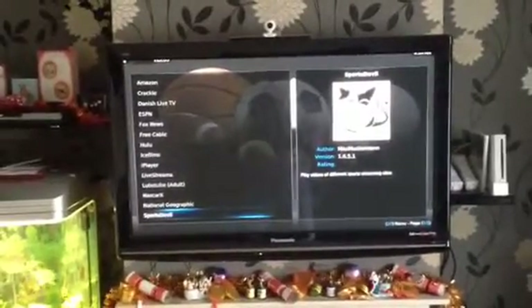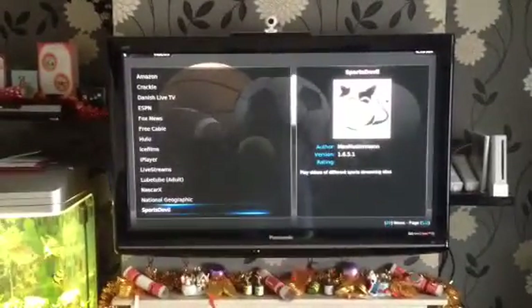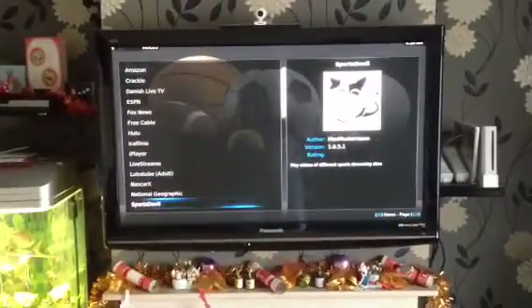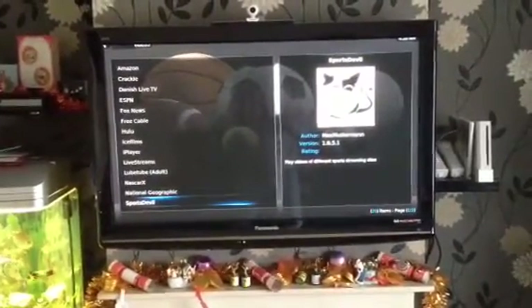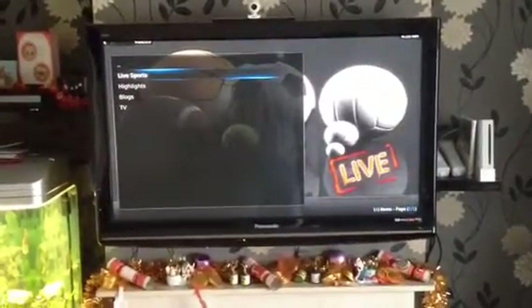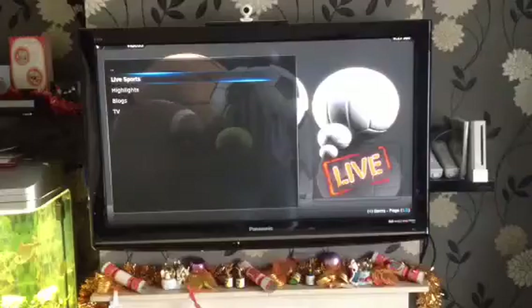Hi there. I thought I should do another quick video about what I've just installed onto my Apple TV, which is quite cool — it's all football games, Premiership games, live streaming.